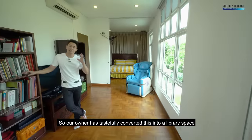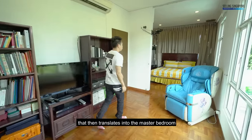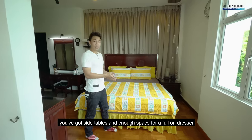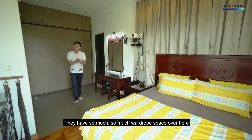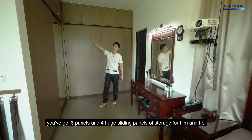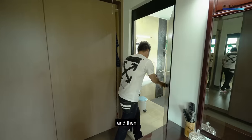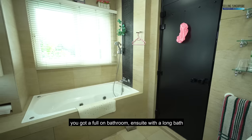The owner has tastefully converted this into a library space that then translates into the master bedroom. You've got a huge king-size bed setting with side tables and enough space for a full-on dresser. They have so much wardrobe space — eight panels and four huge sliding panels of storage for him and her, so all your clothes can fit over here. Then there's a full-on bathroom ensuite with a long bath.